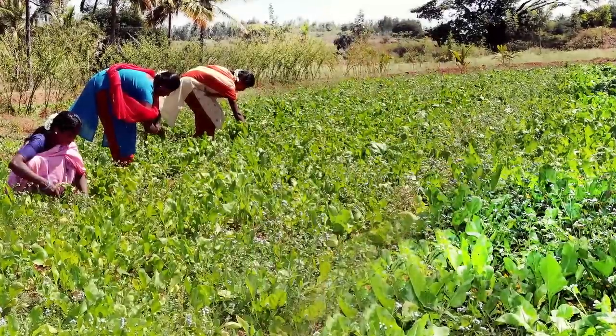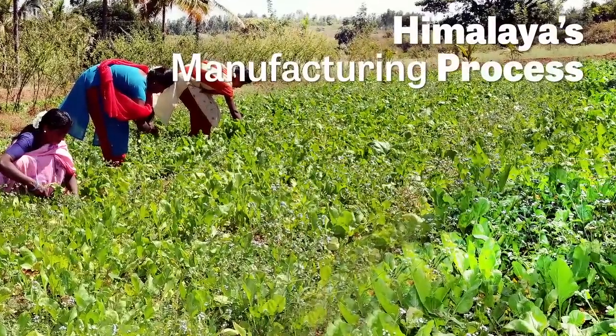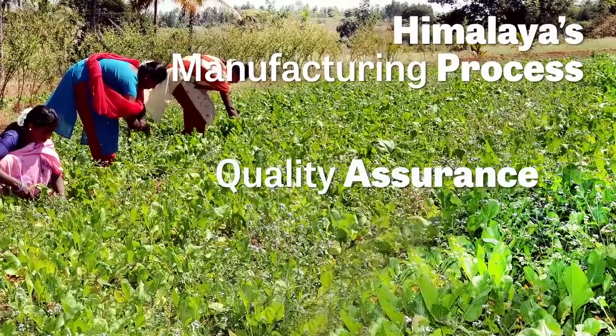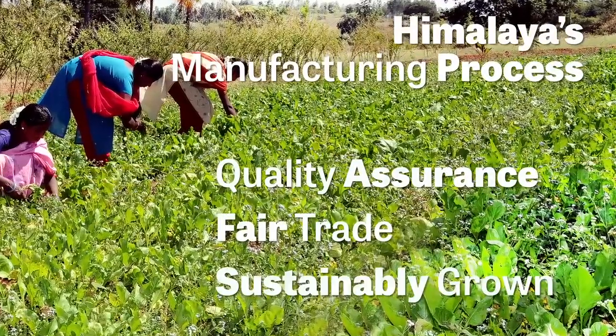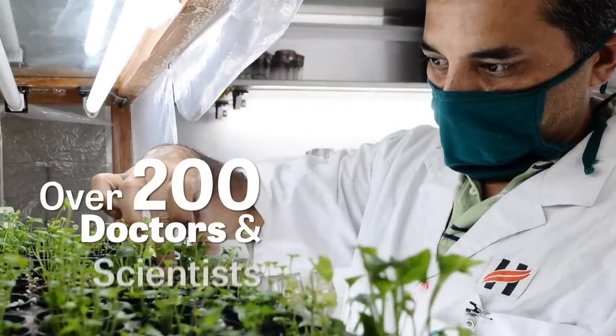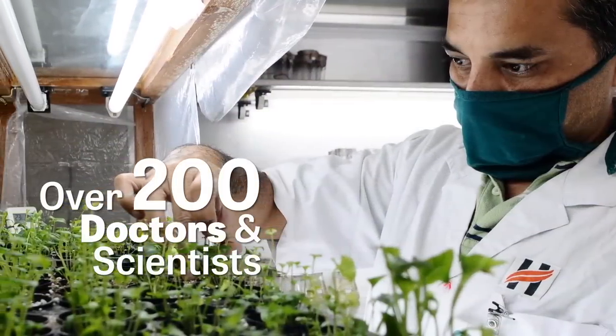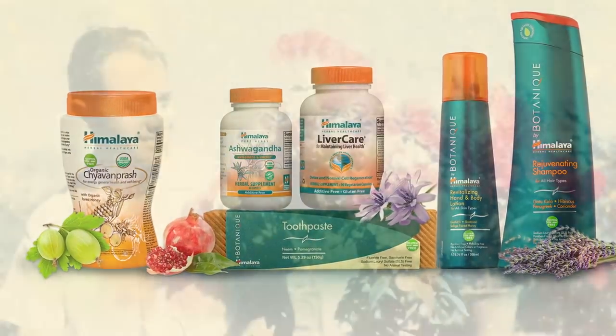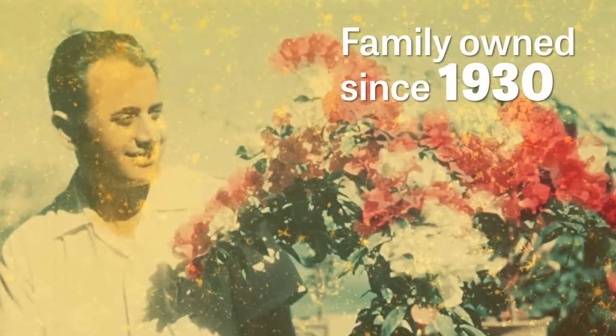Equally important is the purity of Himalaya's manufacturing process. Through repeated quality assurance and careful cultivation on fair-trade sustainably grown farms to research and development, where over 200 doctors and scientists validate their action, we deliver products free from synthetic additives and artificial binders.